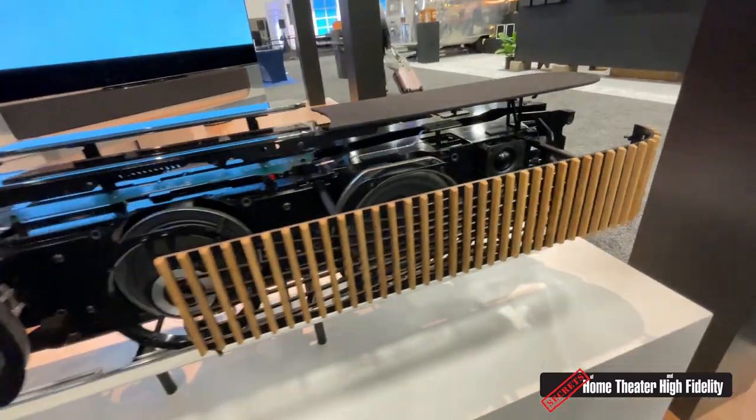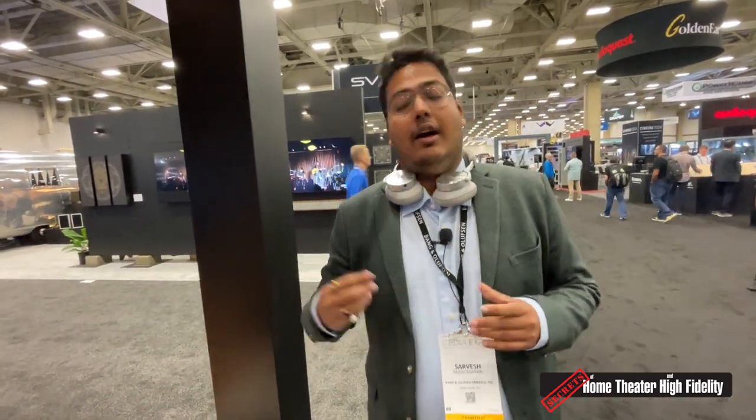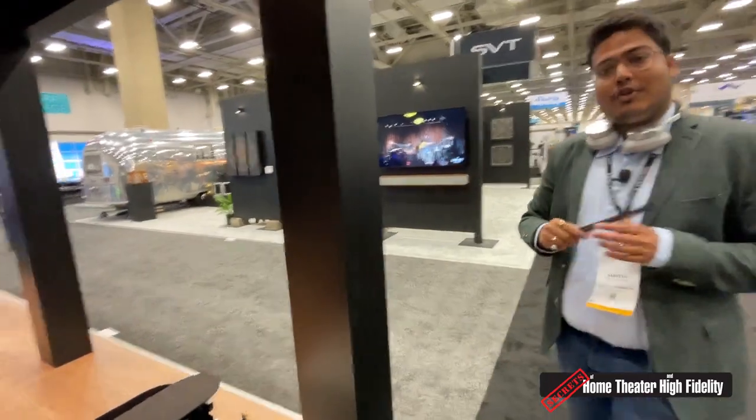We've brought a lot of new technology with this soundbar — a lot of the learnings from our flagship products, the B.O. Lab 90 and the B.O. Lab 50. We do a lot of beamforming and beam steering here. We also have several patent-pending mechanisms for the mounting mechanism. And to show some of that, we have three products lined up out here.